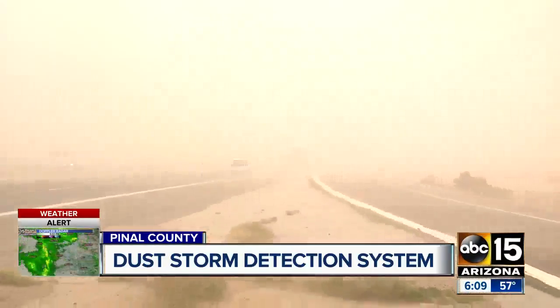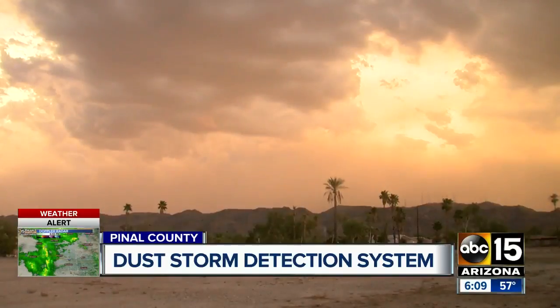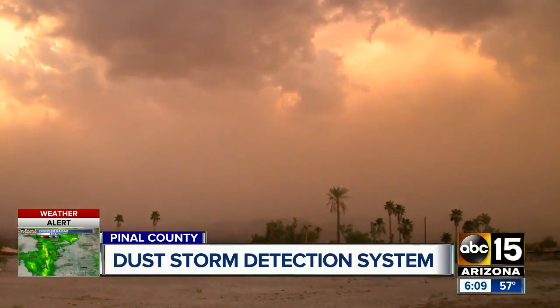ADEQ officials say they want to hear from you when you see dust reported. The efforts of everybody here are going to help the people of Arizona by making sure that we have good air to breathe and also safe roadways to drive on. You can expect to see the new technology up and running along I-10 by fall of 2019. Sonu Wasu, ABC 15 Arizona.